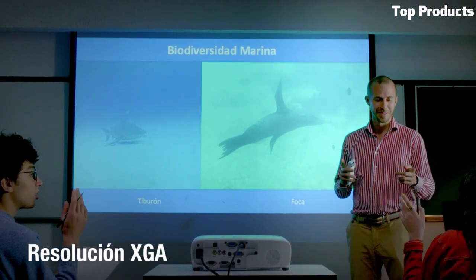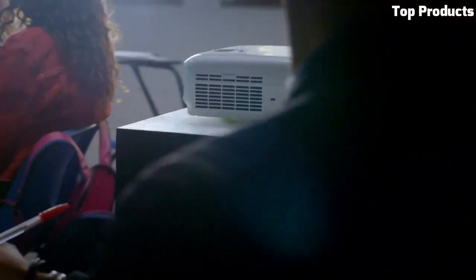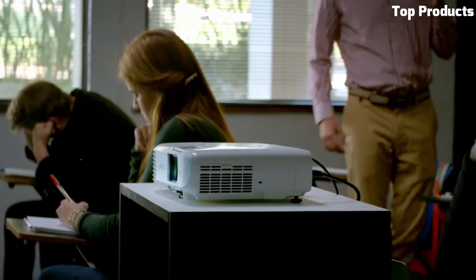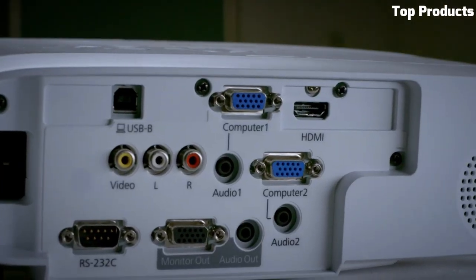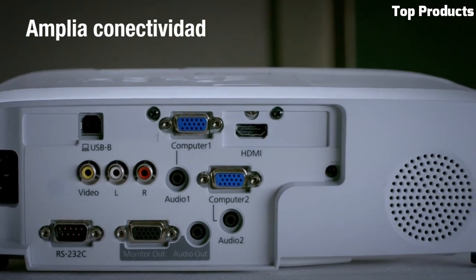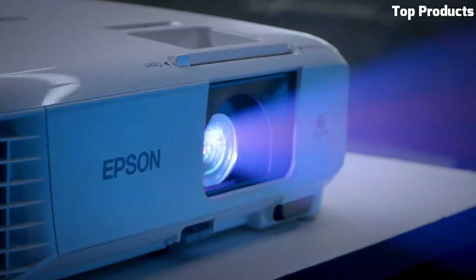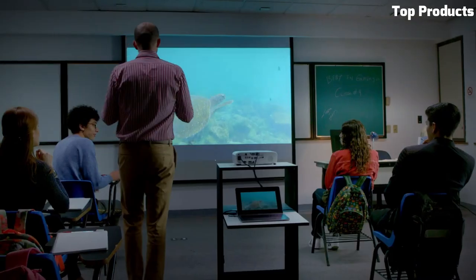The PowerLite E20 also includes built-in speakers for clear audio playback. It offers a long lamp life of up to 12,000 hours in eco mode, reducing maintenance and replacement costs. The compact and lightweight design makes it portable and easy to move between classrooms or meeting rooms. With its affordable price and reliable performance, the Epson PowerLite E20 is a practical choice for those seeking a cost-effective projector solution without compromising on quality.